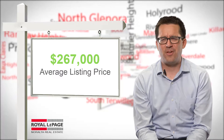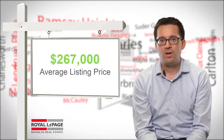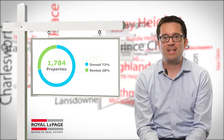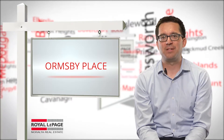And it's very affordable. An average listing price of just under $300,000 presents a lot of choices with really outstanding value. Over 70% of the homes in Ormsby are owned as opposed to rented, and the average household income is over $100,000. I think Ormsby Place is one of those hidden gems of a neighborhood.